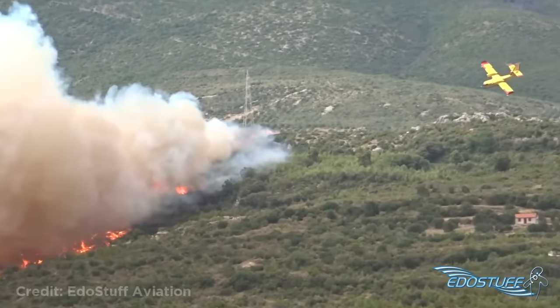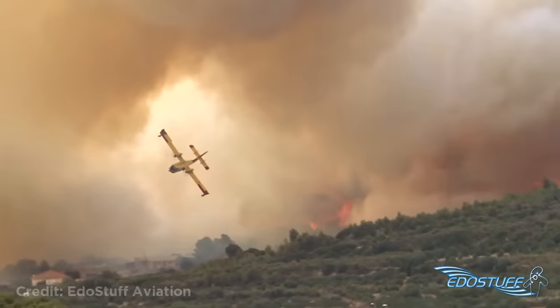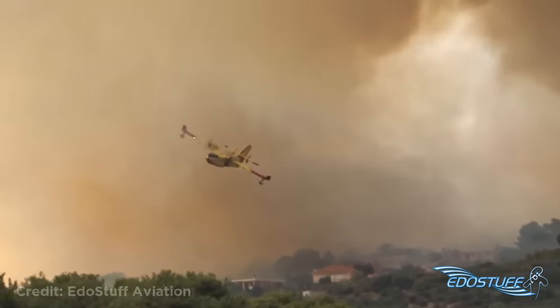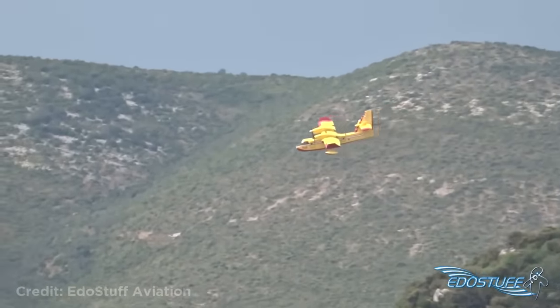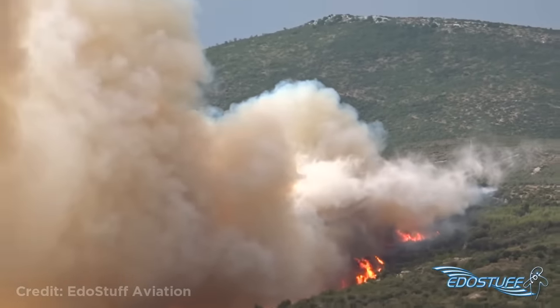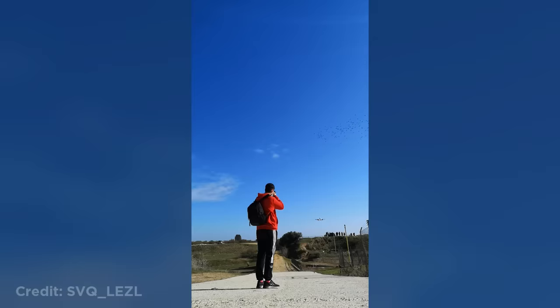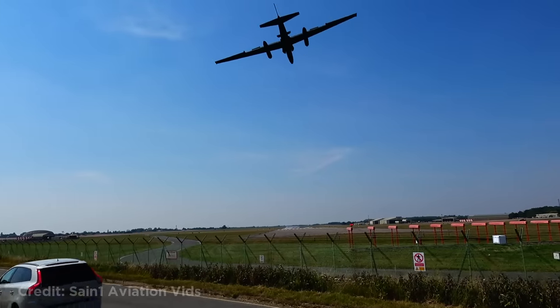This plane putting out a wildfire close to an airport. This plane flying really close to a flock of birds. This car rushing to help this U2 spy plane land.